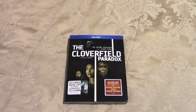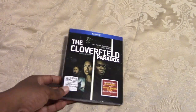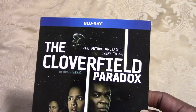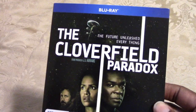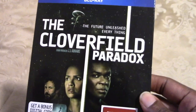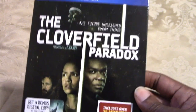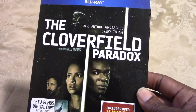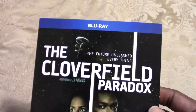What's going on everybody? I'm coming at you today with a quick unboxing of The Cloverfield Paradox. This was released on February 5th on Blu-ray. The movie was released last year out of nowhere — they just dropped it on Netflix — and it is the third movie in the Cloverfield universe, and it answers a lot of questions.